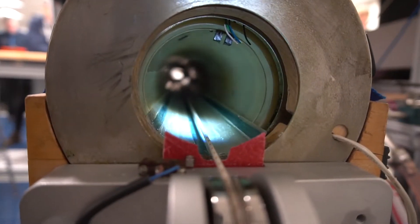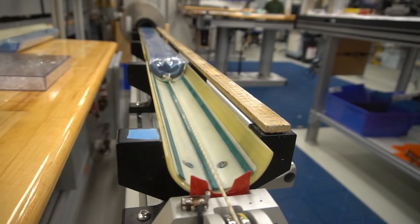This long cylinder here is a magnetometer. It measures the magnetic polarity of the different samples.